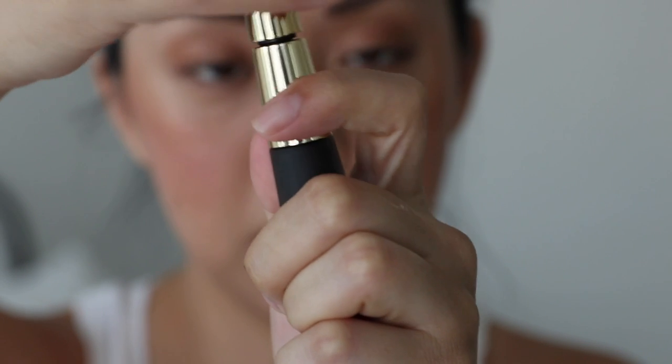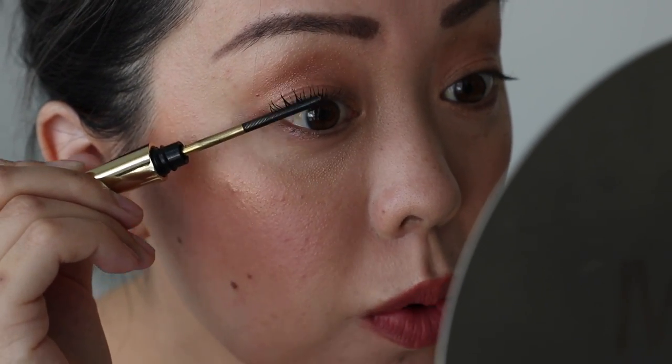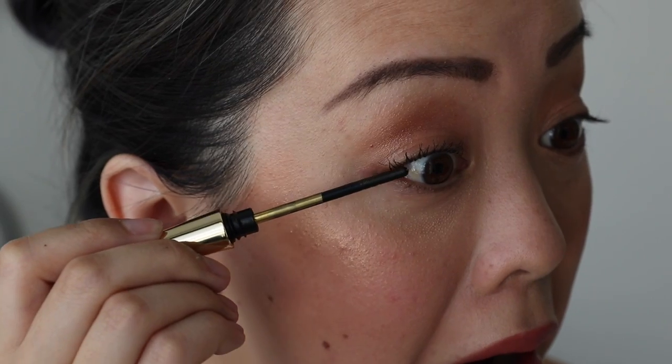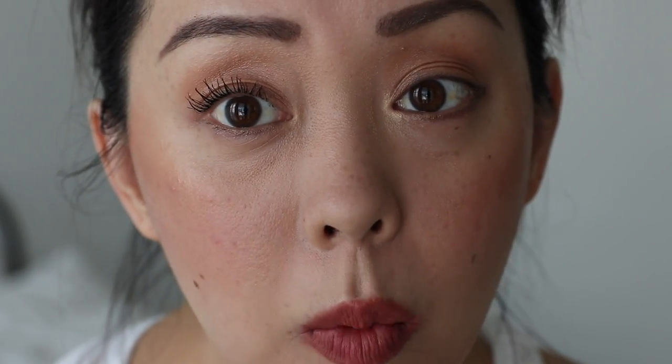Going in with the Hourglass mascara now. I have to say this wand is pretty impressive — I'm really able to get in there. I rinsed it off and wiped it on a towel. I have to say that lash primer really kept my lashes curled. Look at how intense that curl is! If you have trouble curling your lashes, that primer is going to make it really stick. It's almost too much — I feel like I look like a blinky doll right now.